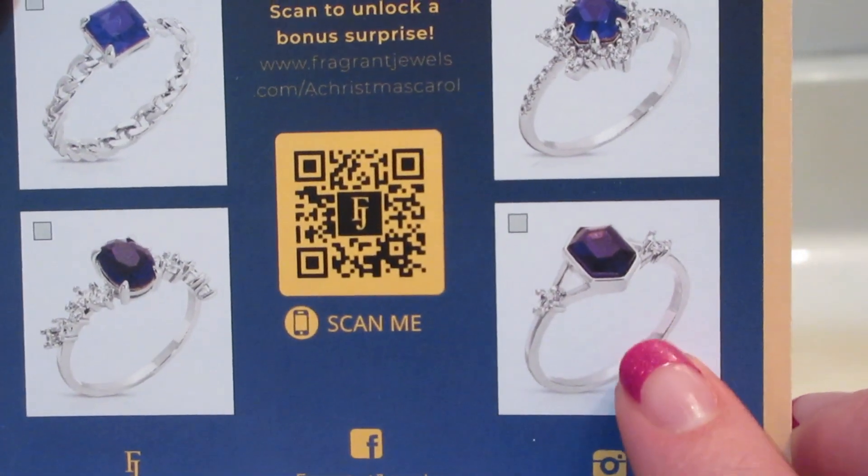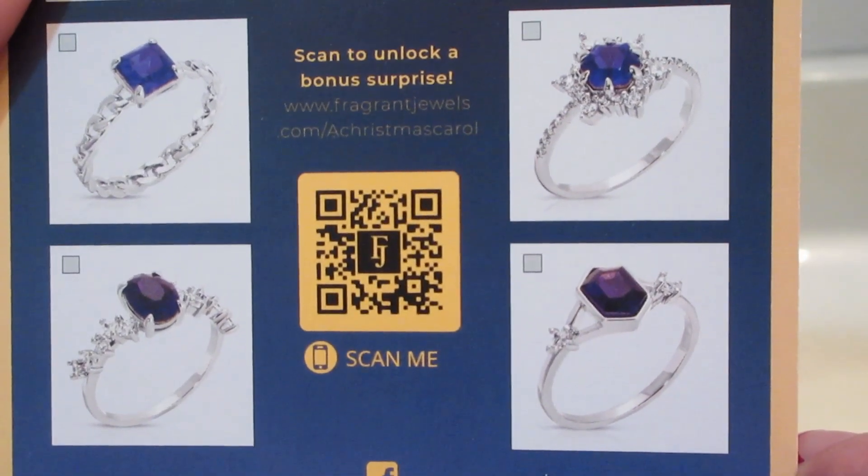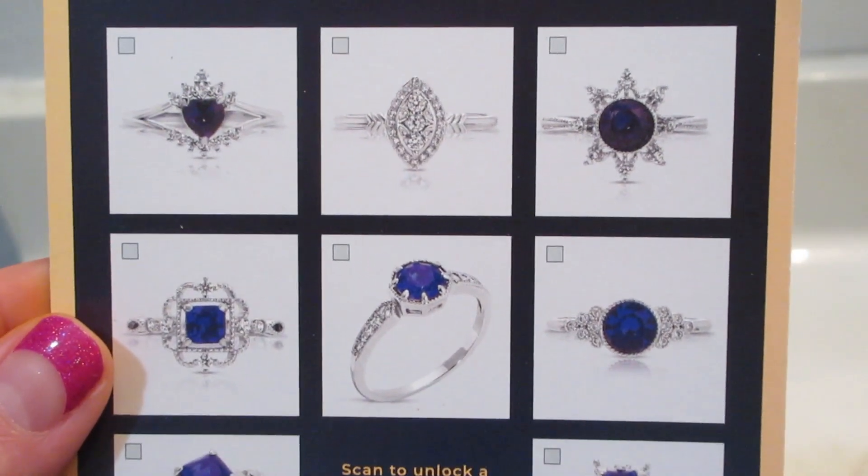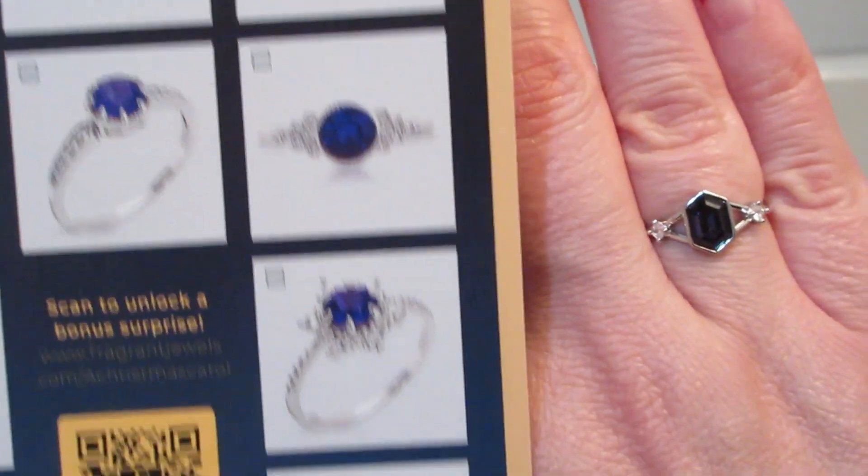If you'd like to see more demos from Fragrant Jewels or if you'd like to order anything, please check out the description box below. As always, thank you so much for watching — bye guys!